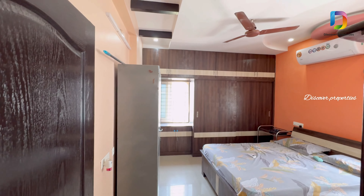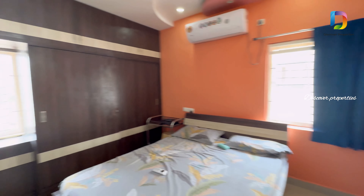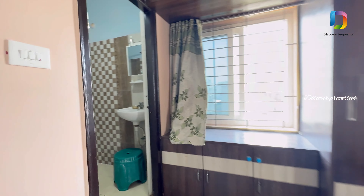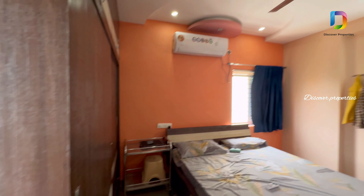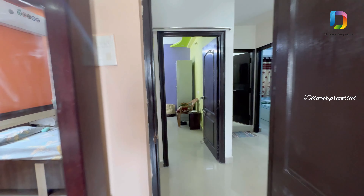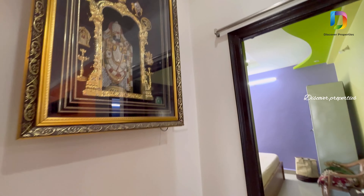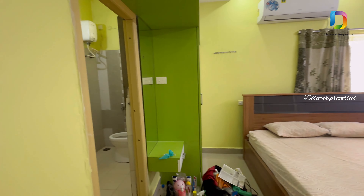This is the master bedroom. We have an attached bathroom. You have an AC system. This is the bathroom. You can also access this bathroom from the living room.